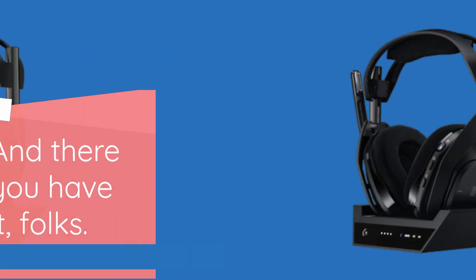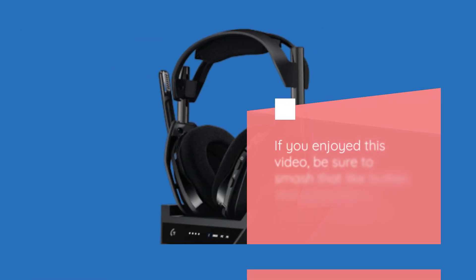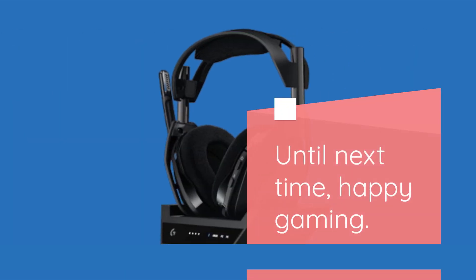And there you have it, folks — that wraps up our review of the Logitech G Astro A50X wireless gaming headset. If you enjoyed this video, be sure to smash that like button and subscribe to Product Critique for more honest reviews. Until next time, happy gaming!